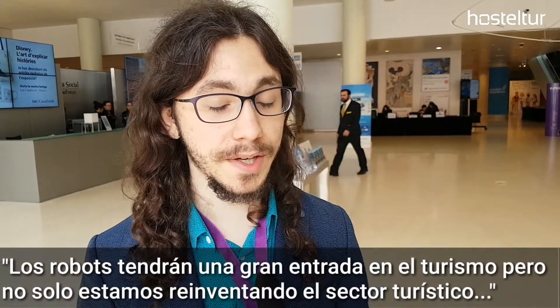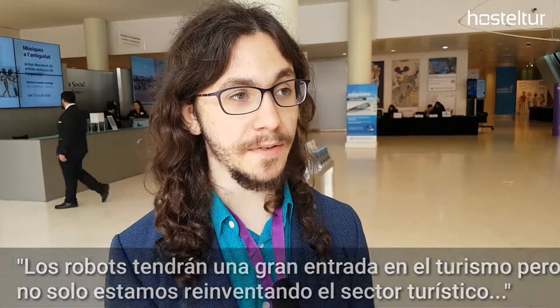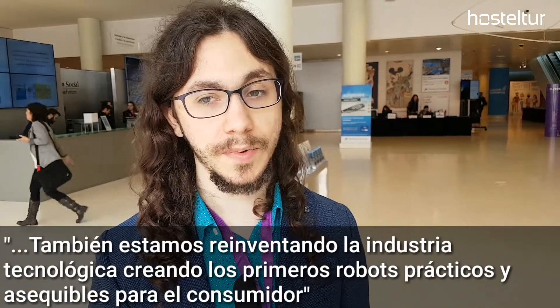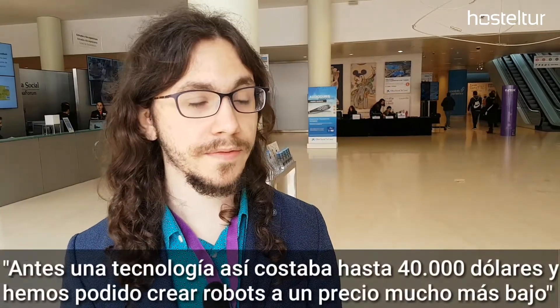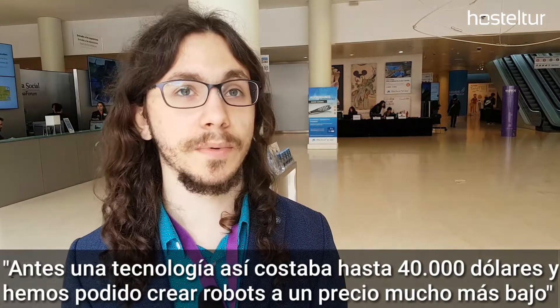I think robots will make a big splash in the tourism industry, but we're not just reinventing the travel industry — we're reinventing the industry of technology. We're the first real practical robot that's affordable being introduced to everyday consumers. Before, technology like this would cost 30, 40, 50 thousand dollars, and we've been able to do that at a much lower price point.